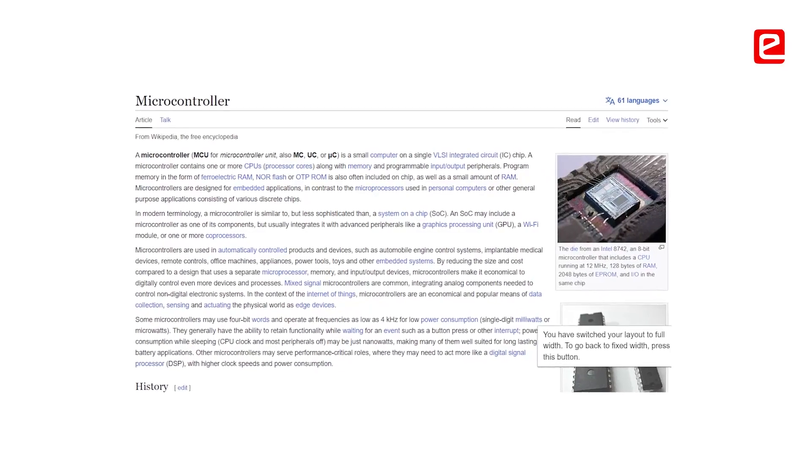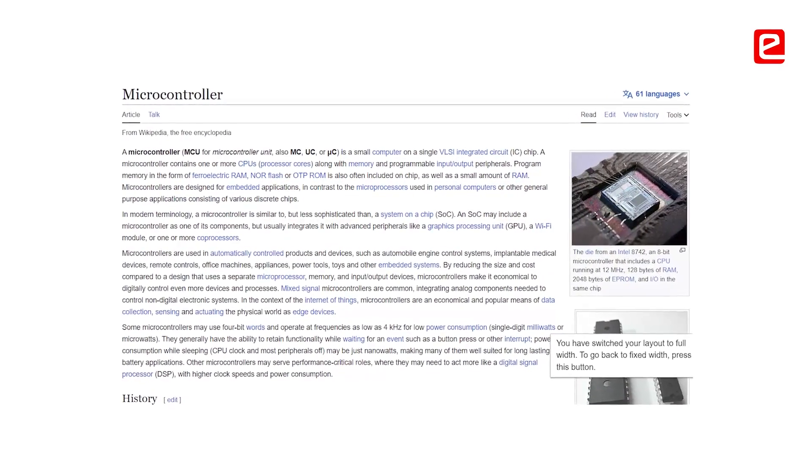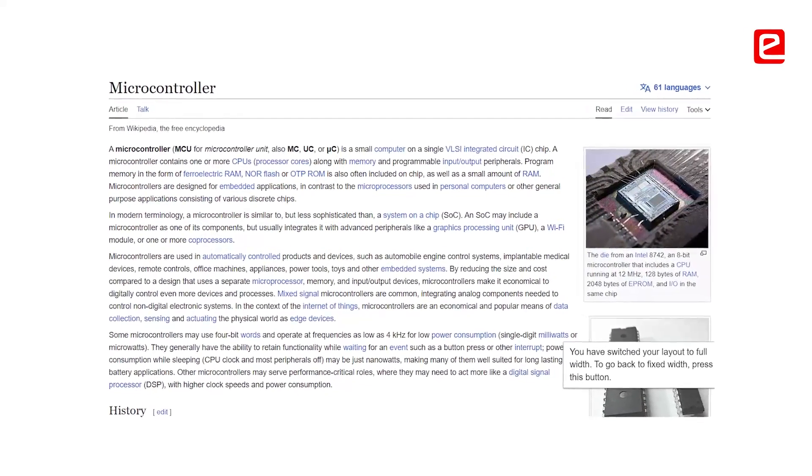Not a single microcontroller is sufficient to do all the use cases, and the biggest problem we faced was deciding which microcontroller to use. You have to analyze a lot of manuals of electronic engineering, study microcontrollers, and understand the use cases.